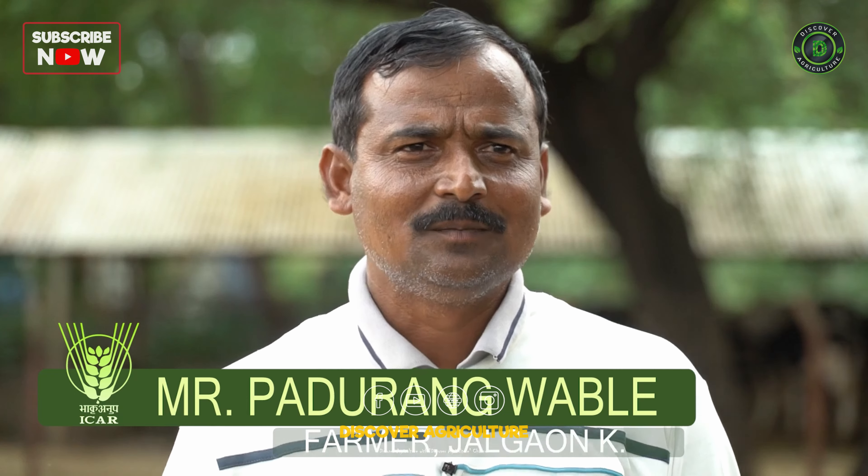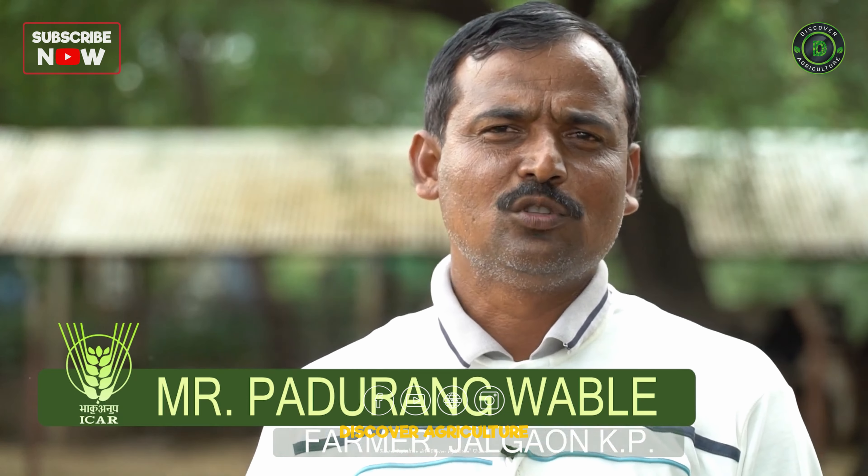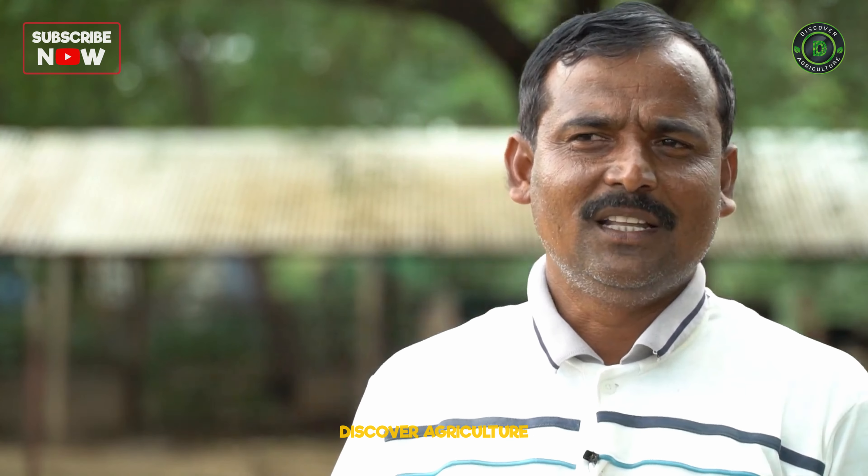For rabi sorghum, the Hule Anuradha variety was adopted very well by farmers, and the red gram variety BDN 711 has also been widely adopted. As the village is a dryland rain-fed farming area, it was selected for the Nekra project. According to KVK guidelines, varieties were used as per soil type — whether rain-fed, irrigated, or saline soil.